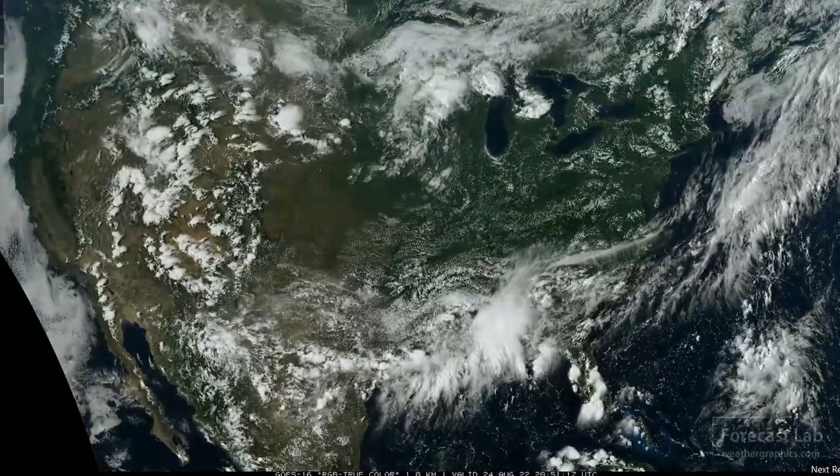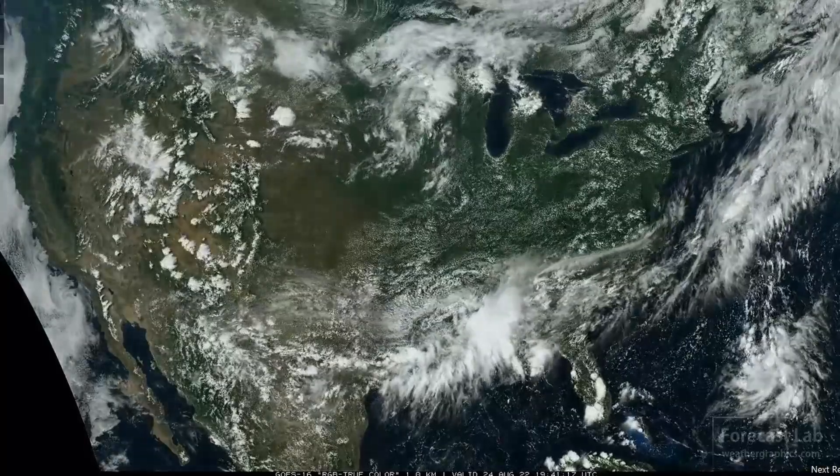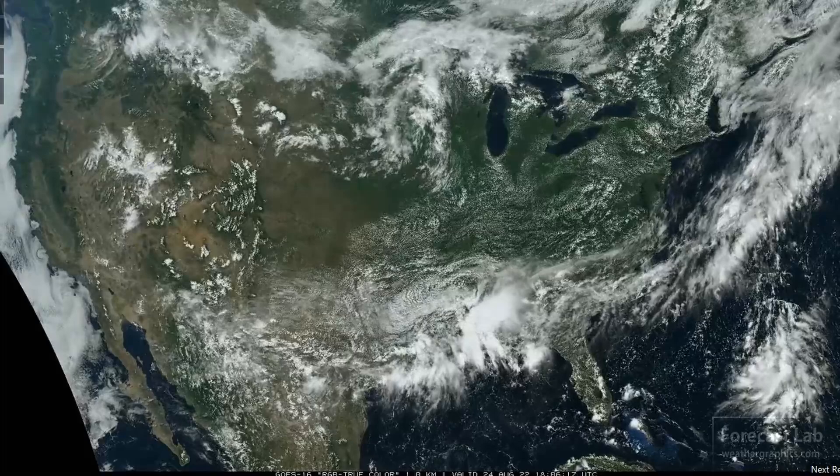A highly active monsoon pattern continues in the Rockies, with lots of rain in the south-central U.S. and a mild, dry pattern in the northeast.